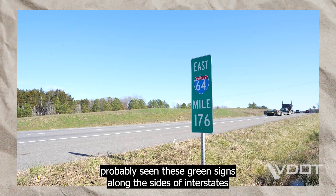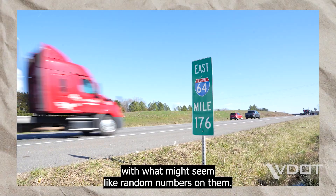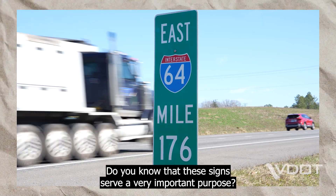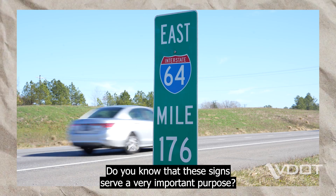While traveling, you have probably seen these green signs along the sides of interstates with what might seem like random numbers on them. These green signs are called mile markers. Do you know that these signs serve a very important purpose?